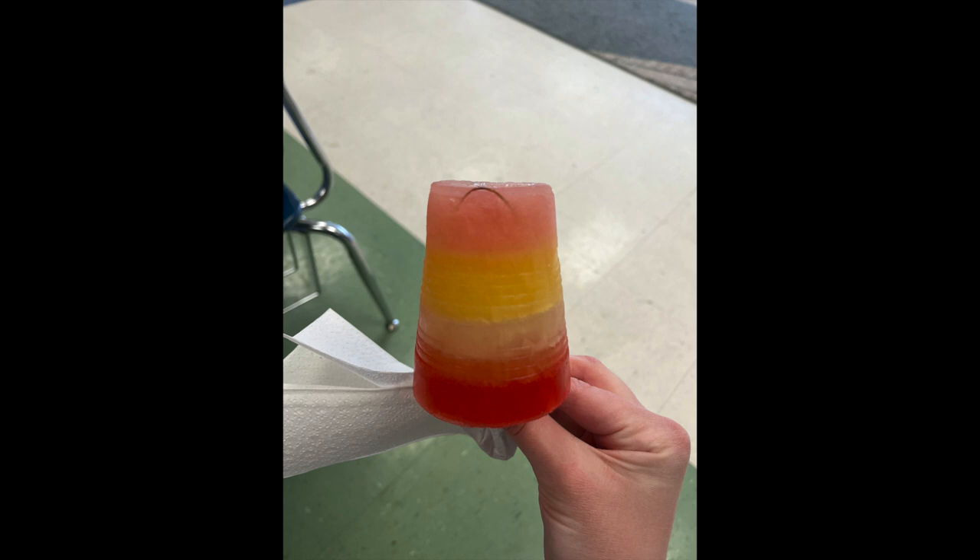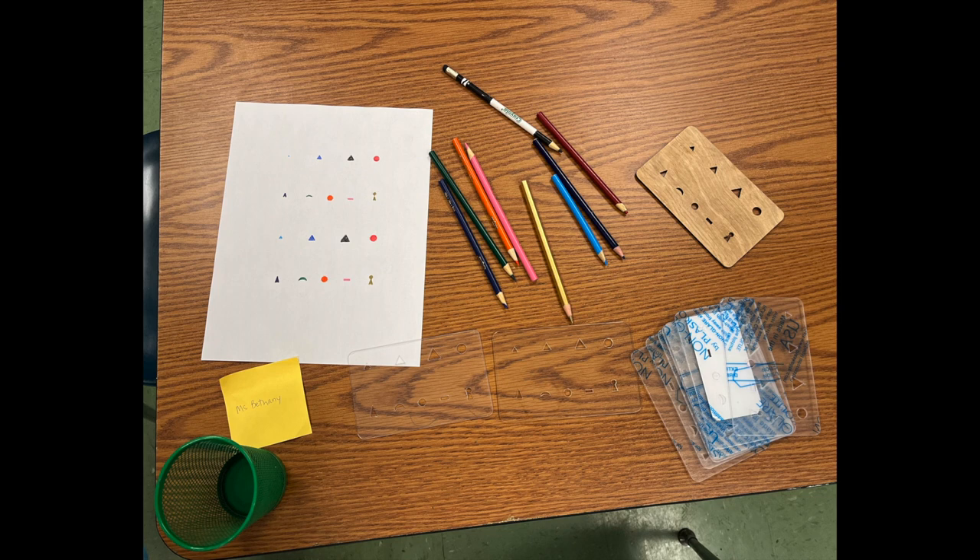Then they picked the layers of how they wanted their popsicle to go. It took about two days for the layers to freeze.